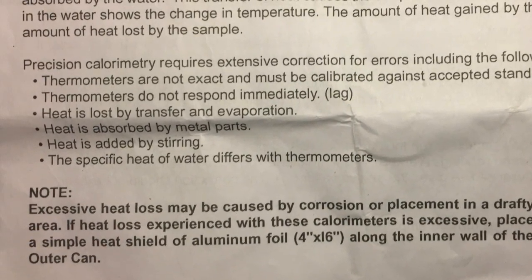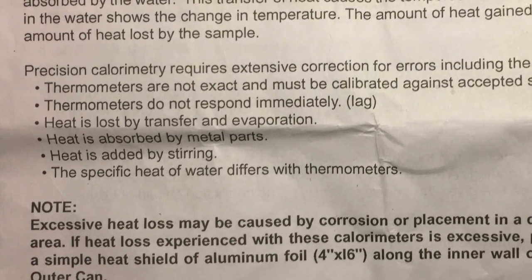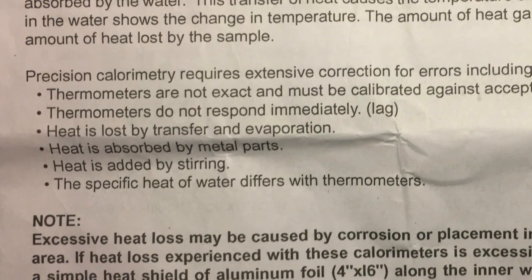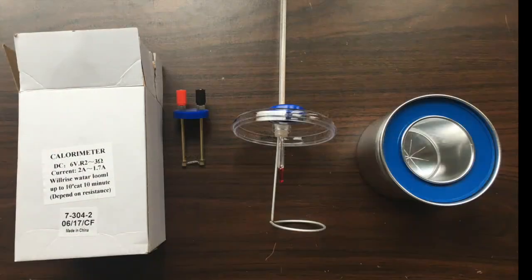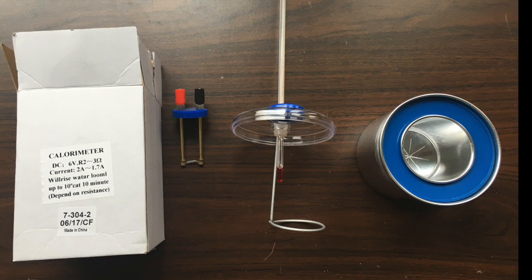Excessive heat loss may be caused by corrosion or placement in a drafty area. If heat loss with these calorimeters is excessive, place a simple heat shield of aluminum foil along the inner wall of the outer can. Calorimetry is very refined and requires a lot of precision, and our calorimeter is not exactly made for that, but it's good practice for learning how to use one that might prove more precise.